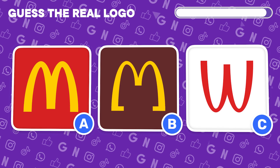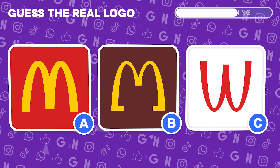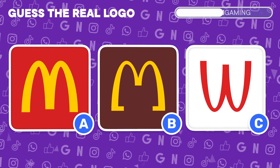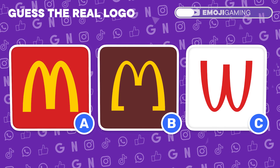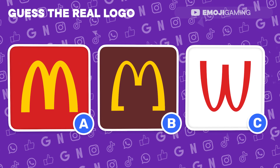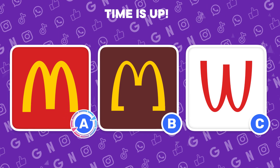Let's kick things off. Spot the real McDonald's logo. Nailed it! The genuine logo was hiding under letter A.